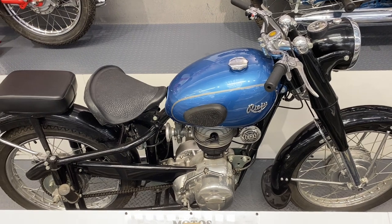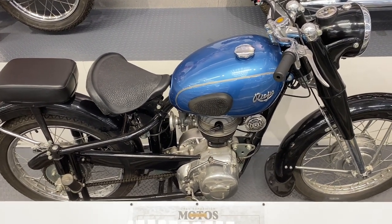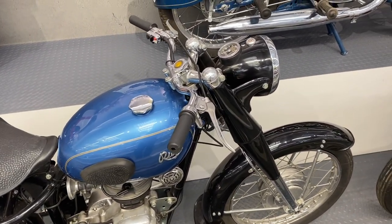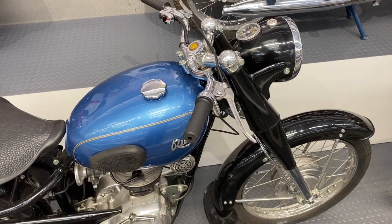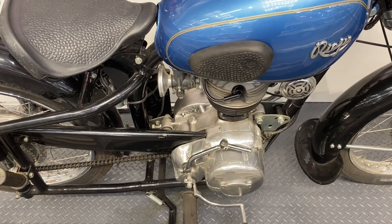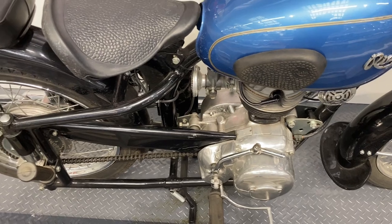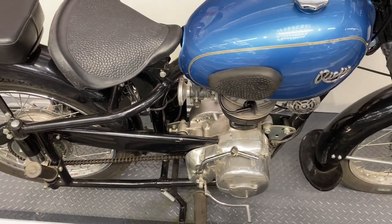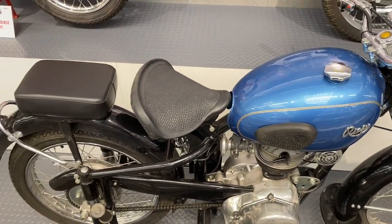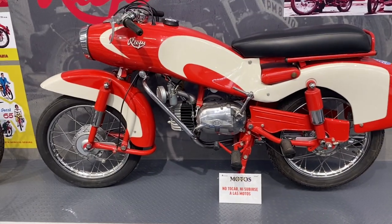And then a Rayu — apologies for my pronunciation — a 175. Now Rayu is a name that's resurfaced recently, I seem to remember. But anyway, this one's electric start — it has a Dynastart, so the dynamo works in reverse to start the engine. 1953, so very advanced for the time. And then next to that a Sport 125 from 1958, all same manufacturer.